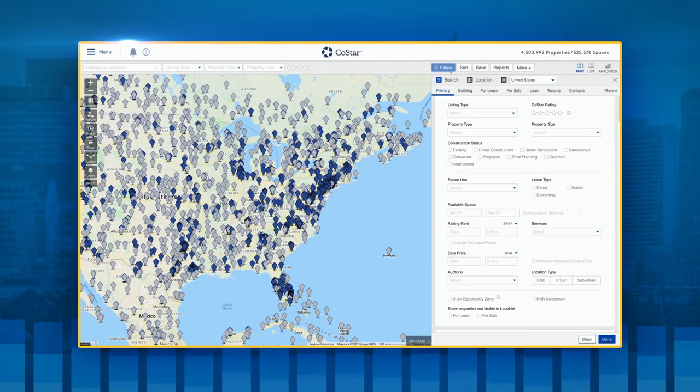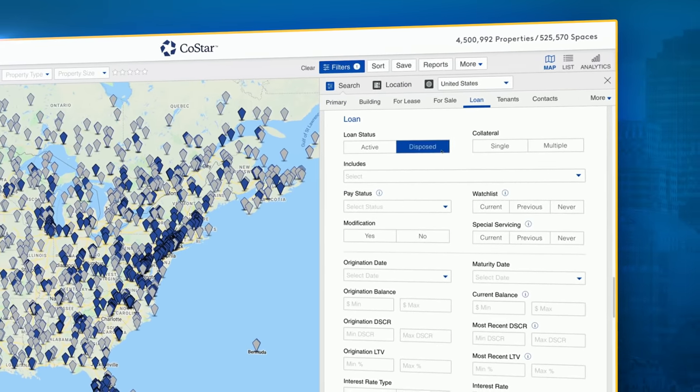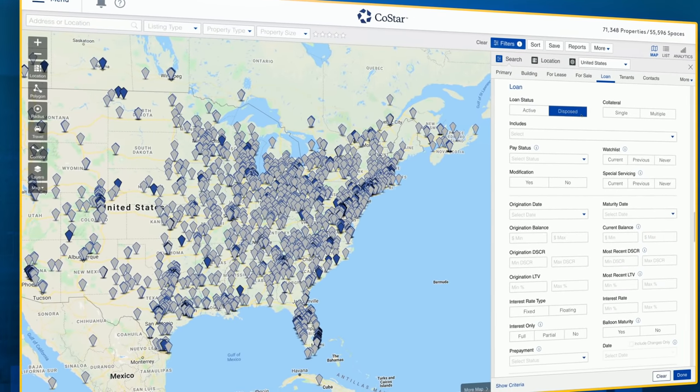First, we started with adding more data. We've doubled the amount of information by adding over 150,000 disposed loans so that we can show performance going back a couple of decades.